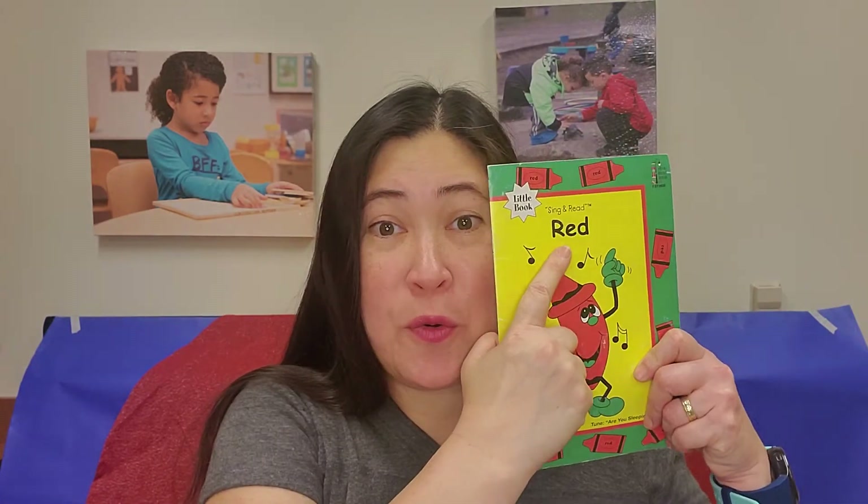That's a very simple song. It just says R-E-D, Red. That's the letter R, the letter E, the letter D. That spells red.